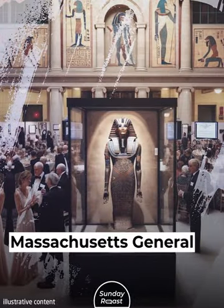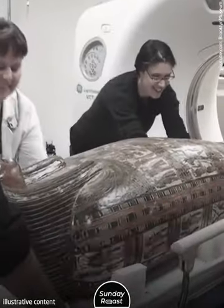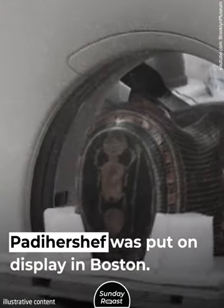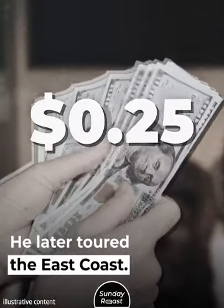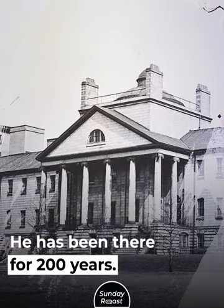9. Fundraising. Massachusetts General Hospital hosts an Egyptian mummy named Padaher Shef. He arrived at the hospital in 1823 as a gift from the city of Boston. Padaher Shef was put on display in Boston, where visitors paid 25 cents to see the rare mummy. He later toured the east coast before returning to Massachusetts General, where he has been for 200 years.